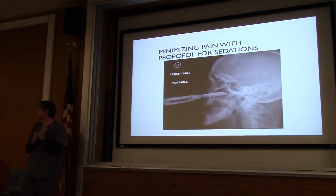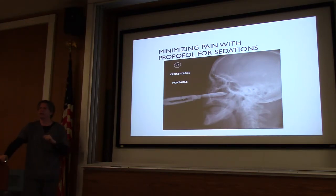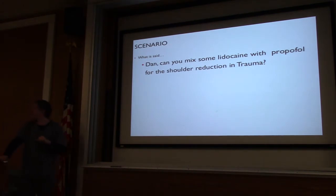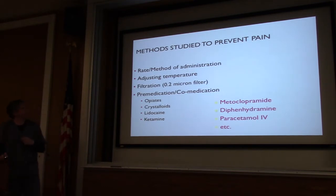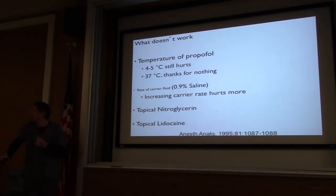Next up — minimizing pain with propofol. How many times have we given propofol and the patient says it burns? If you look at the ED literature, about 20% of patients experience some form of pain. In the anesthesia literature, it's almost 70%. They've looked at reducing the rate, adjusting temperature — if you lower it, it still hurts. Room temperature doesn't work either. Increasing the carrier rate doesn't work. They've looked at topical nitro and topical lidocaine — but if you use EMLA or ELMAx you'll wait an hour for that to work, wasting time.